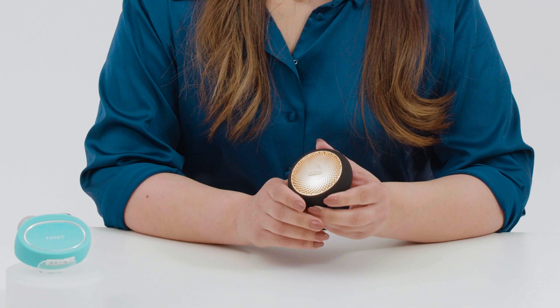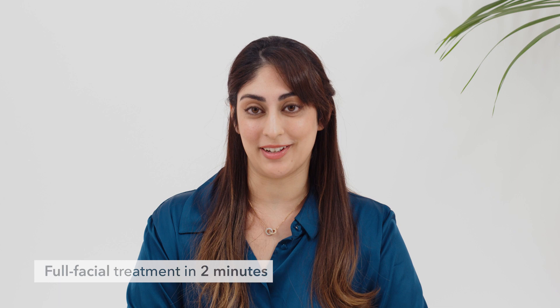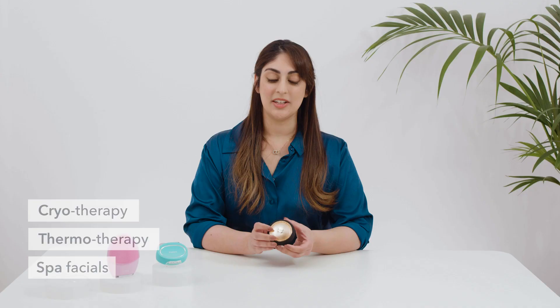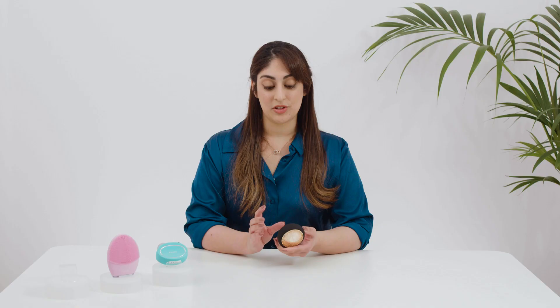UFO is a 5-in-1 device that gives you a supercharged, hydrating and rejuvenating full facial treatment in just 2 minutes. The reason why it's 5-in-1 is because it has 5 different spa facials. The first is thermotherapy, which is a heated facial. We also have cryotherapy, which is a cooling facial, LED light therapy facial, a mask facial, and a T-Sonic facial massage.